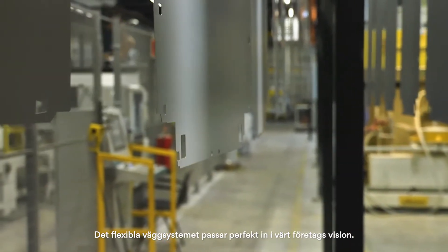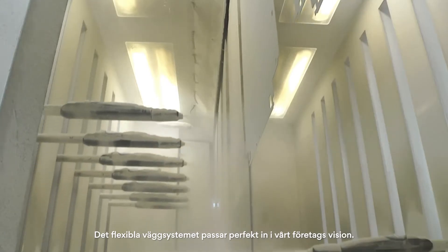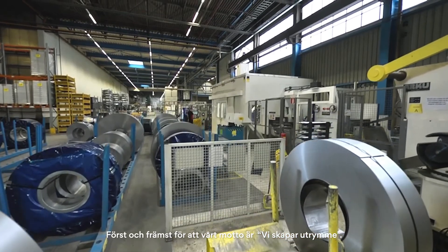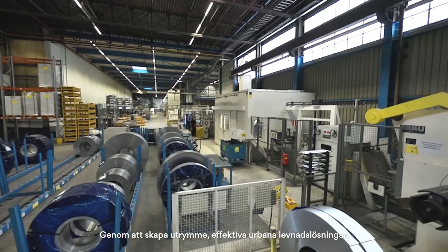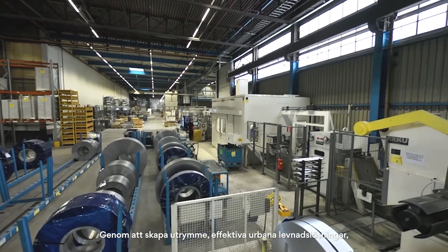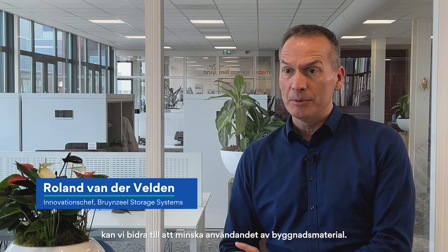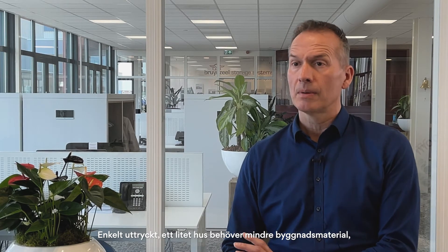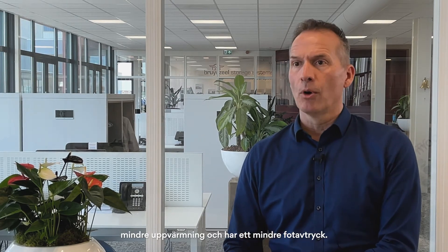The flexible wall solution fits clearly into our company's vision. First of all, because our motto is 'we create space.' By providing space-efficient urban living solutions, we can contribute to reducing the amount of materials needed to build homes. Simply put, a smaller house needs less building materials, less heating, and has a smaller footprint.